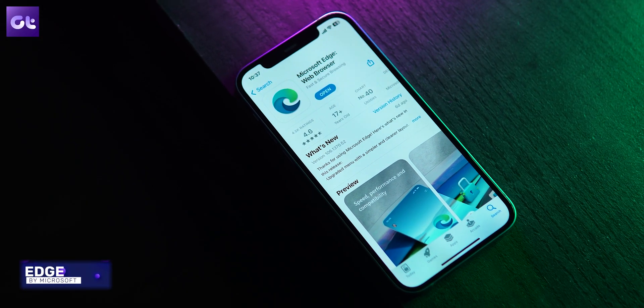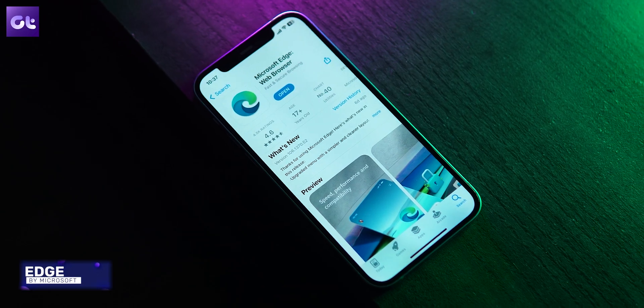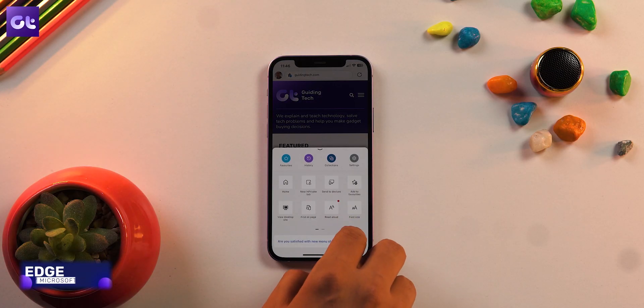First up, let's start with the Microsoft counterpart of Safari, which is Microsoft Edge. Microsoft Edge has been my go-to browser for the longest time. Why you ask? Because it is just that good.